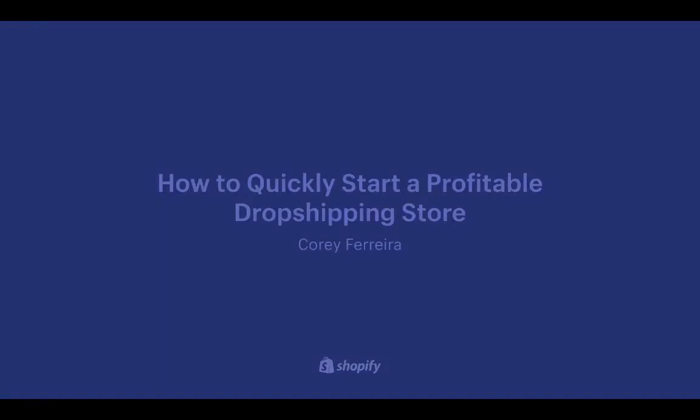This training is for anyone who doesn't know what to sell, or is looking to sell products online but doesn't know where to source them. If you already have a Shopify store or know what you want to sell, this will still be useful to you.